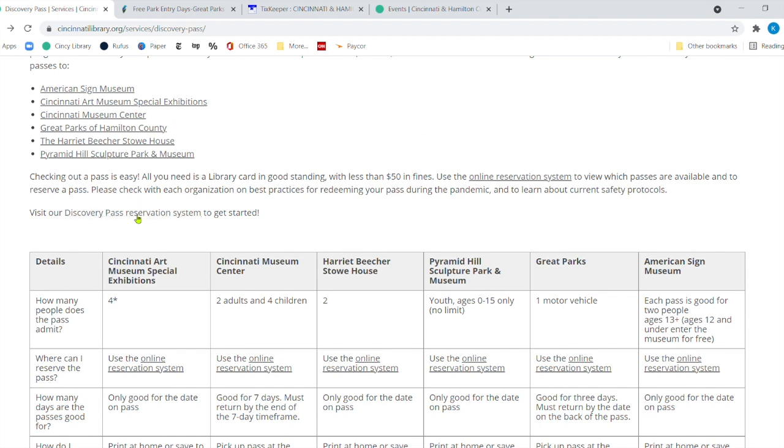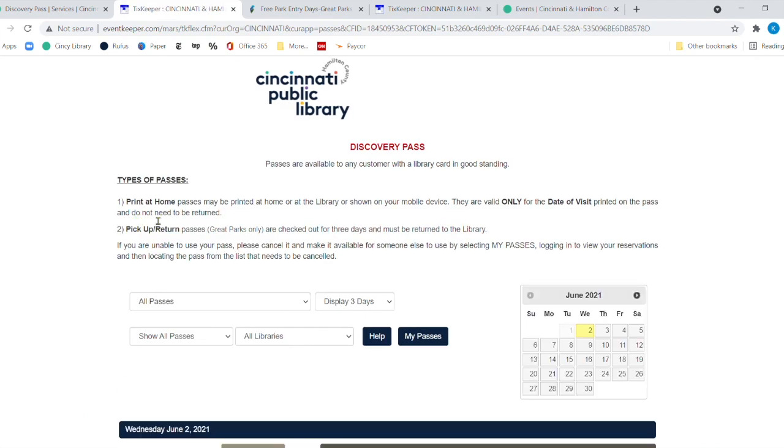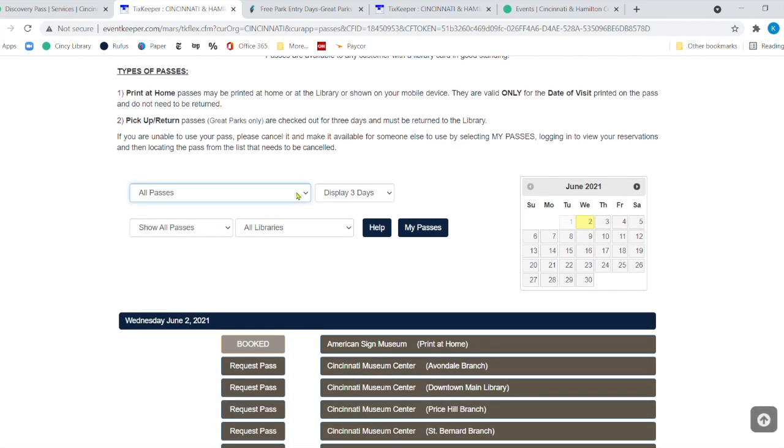Let's go to the reservation system. Once you click there, it tells you about Discovery Pass types: print-at-home passes are valid only for the date printed on the pass and don't need to be returned. Pick-up and return passes have to be returned to the library, but you can return them to any branch location. You can decide exactly which museum or institution you want to visit, display results from one day to 60 days, and show all passes from all libraries. You can also pick specific dates on the calendar.